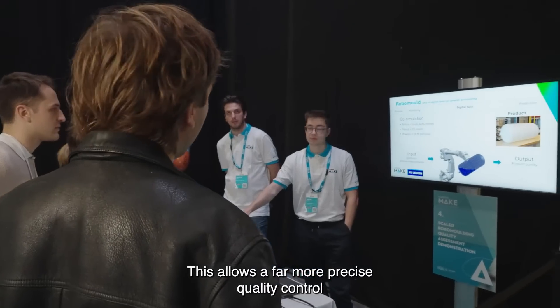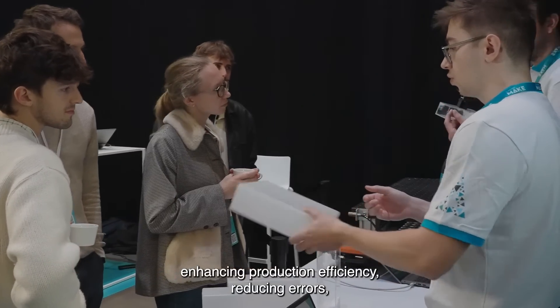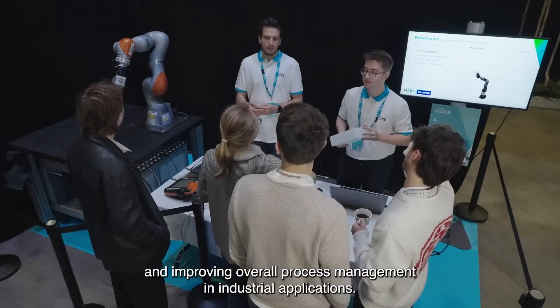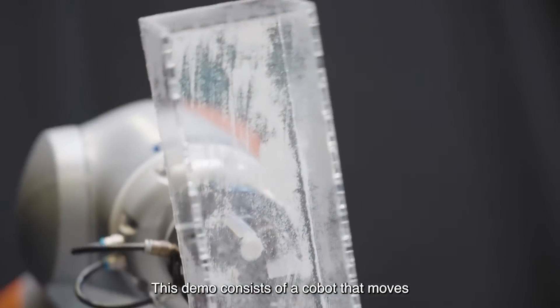This allows far more precise quality control, enhancing production efficiency, reducing errors, and improving overall process management in industrial applications. This demo consists of a cobot that moves a transparent mould in which candle wax is heated.